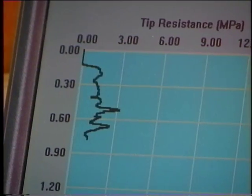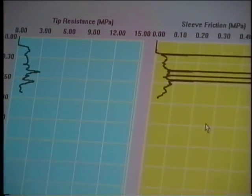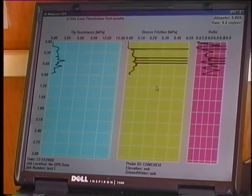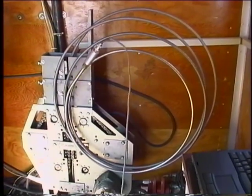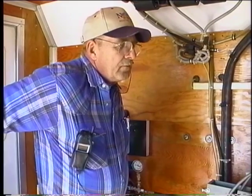A laptop computer is used for data acquisition, processing and analysis. The computer is equipped with interface modules that convert analog input signals to engineering units. As with the larger cones, the mini cone can be used to provide a variety of soil properties. The mini cone equipment has been implemented on several DOTD projects for the identification of soft subgrades, slope stability analysis, and pavement design.